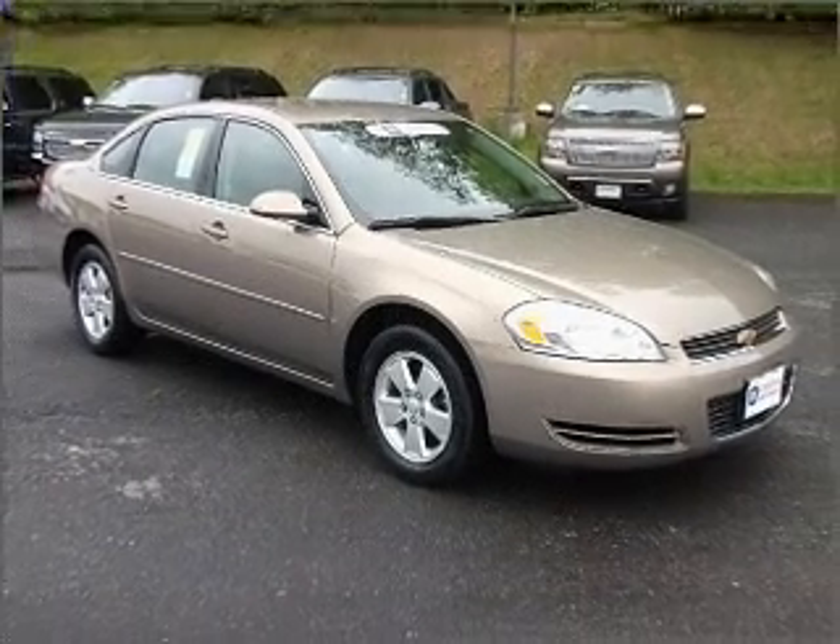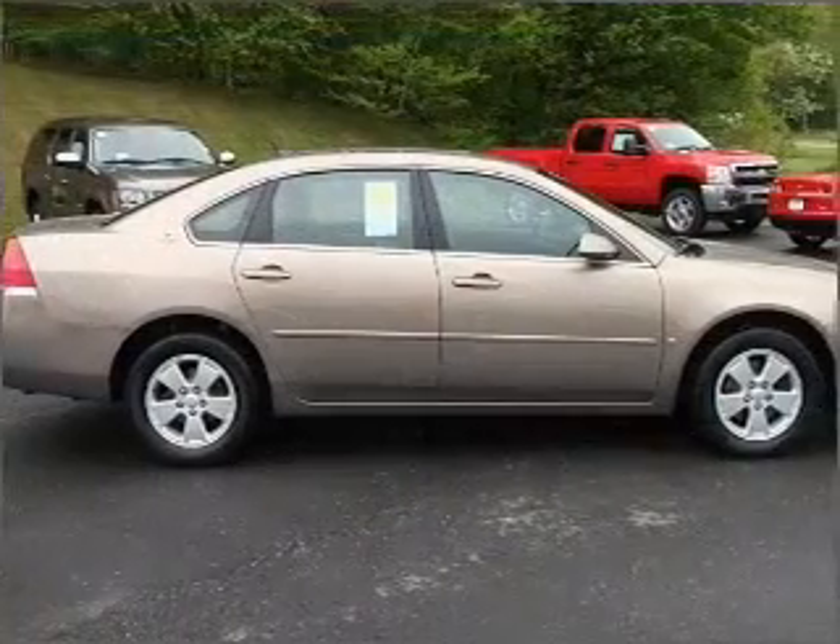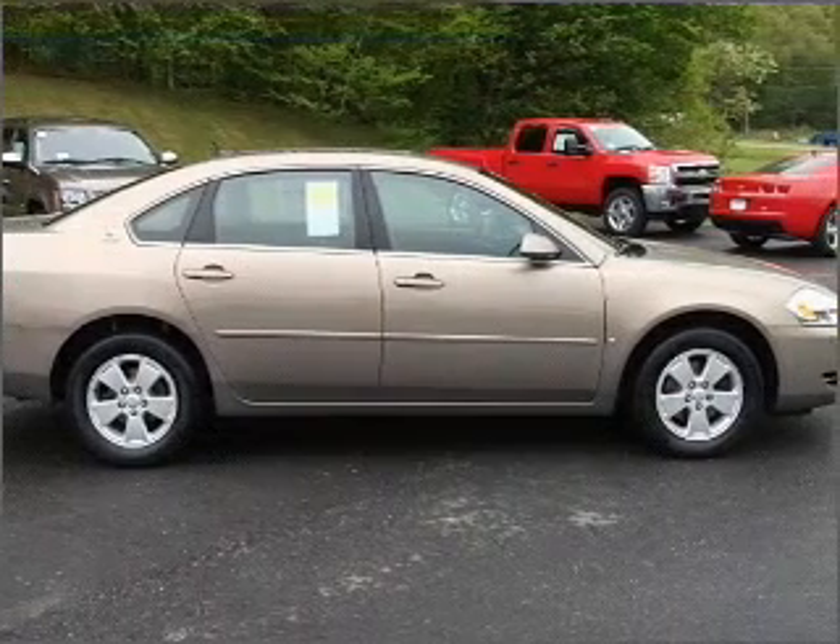Stand out from the crowd with premium wheels, and enjoy the flexibility of multi-zone temperature controls.